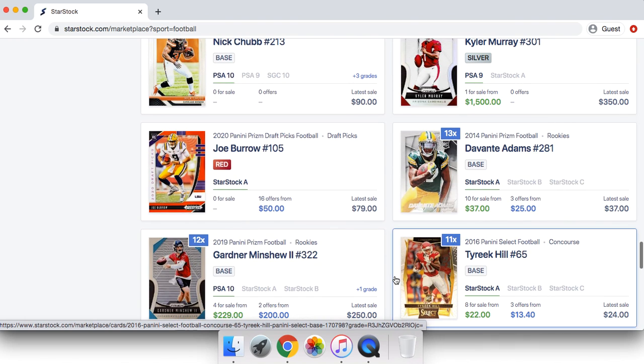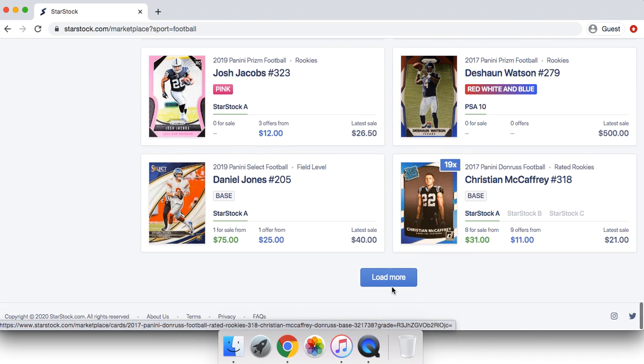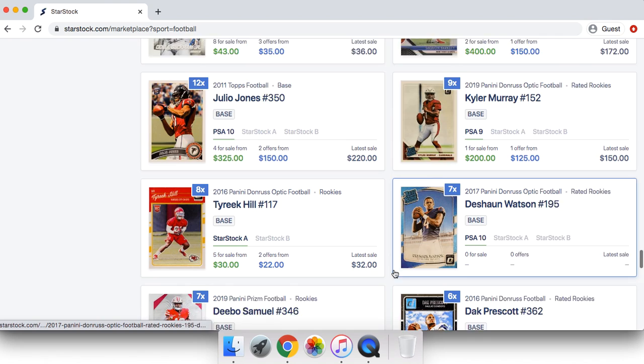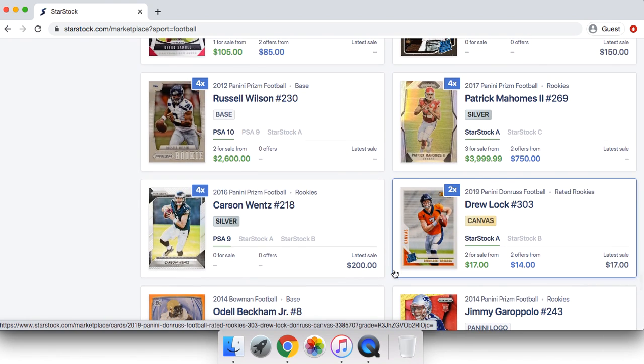But before we get into that, I do want to say — I have my sports card investment membership program where basically every single week I write up a report of 10 sports cards I believe will go up, some sports cards I believe should be sold at the moment, and then three long-term underground investments.